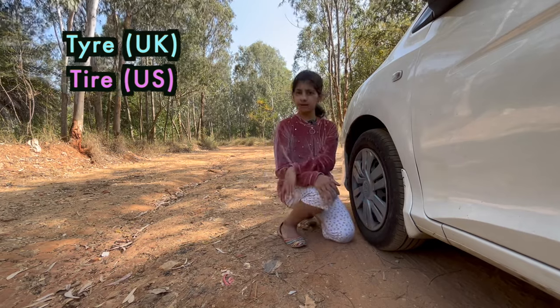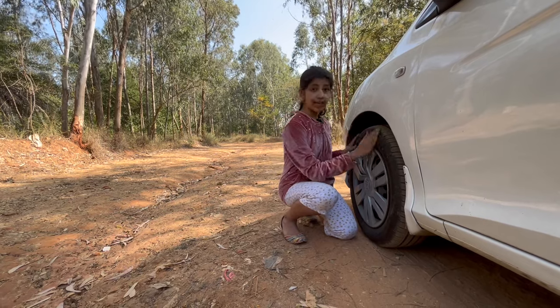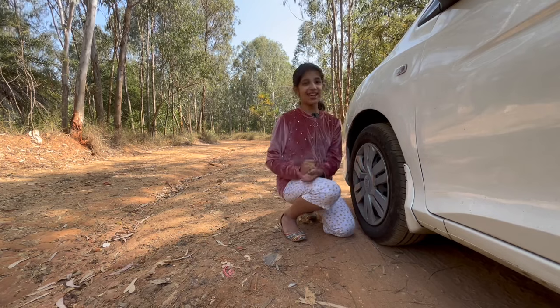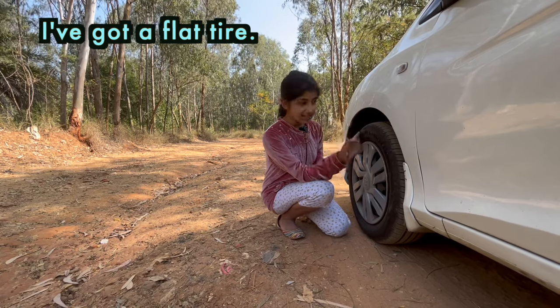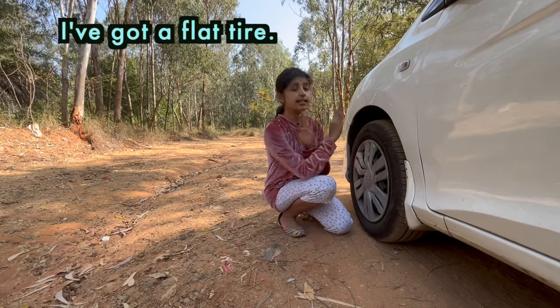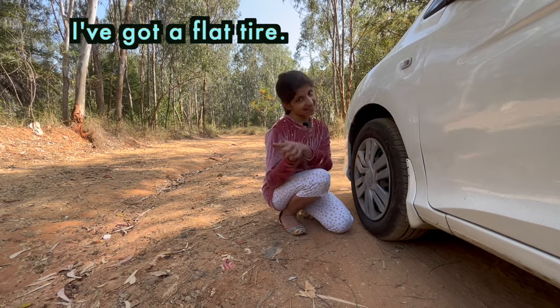Sometimes when you are going for a long journey, you might face a situation in which your tire gets punctured. Then what will you say? You could say, I have got a flat tire, which means that your tire is punctured — your tire doesn't have enough air in it. So you could say, I have got a flat tire.